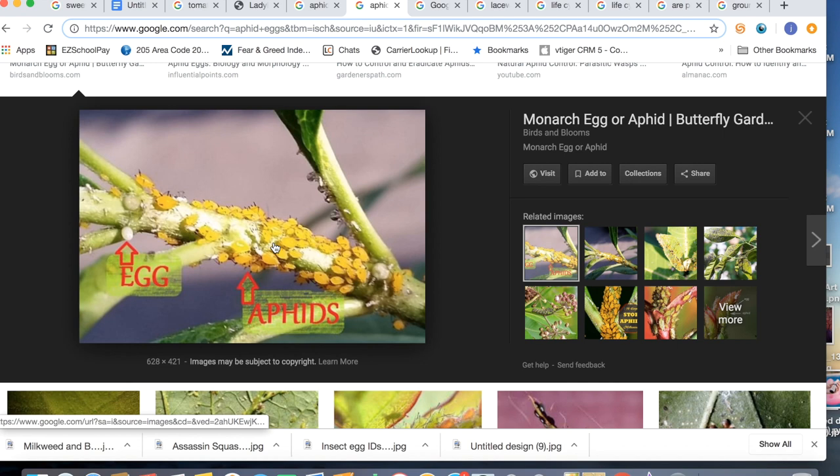Ants can sometimes be seen as pollinator friends in the garden. Okra actually produces its own nectar that releases from the petiole of the leaves, closer to the flowers. It's thought that the okra does that to bring in ants that will protect it from other types of attacks in the garden.